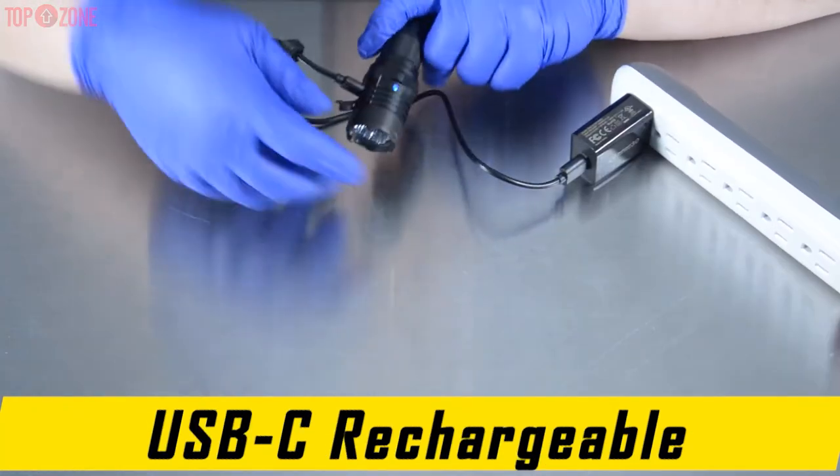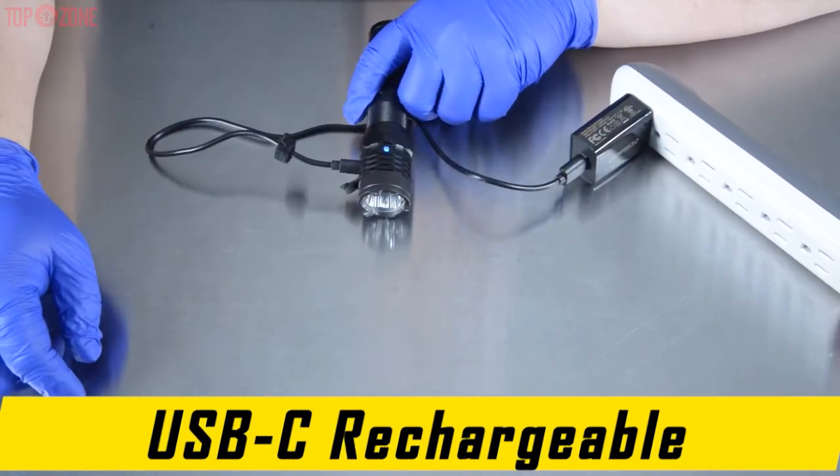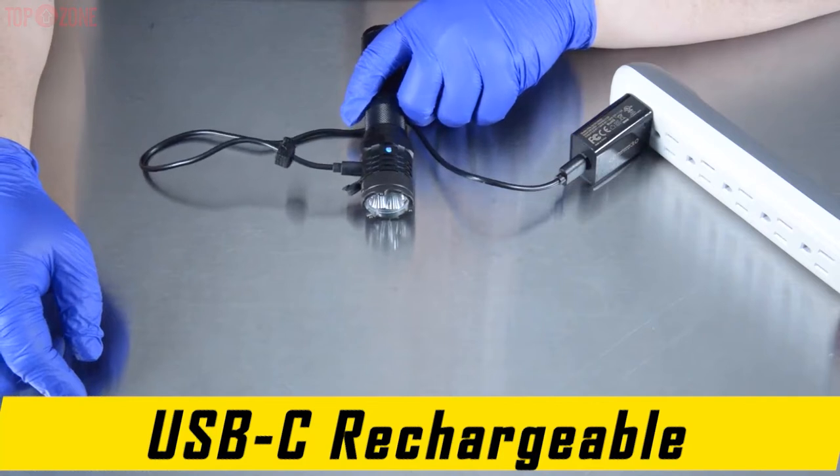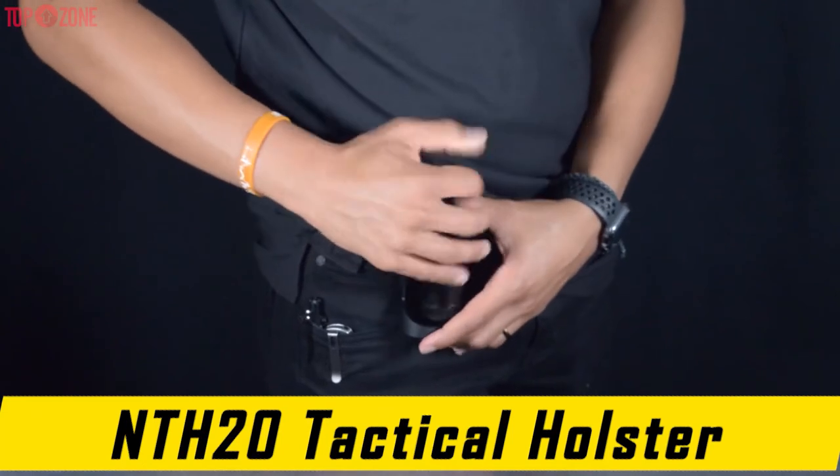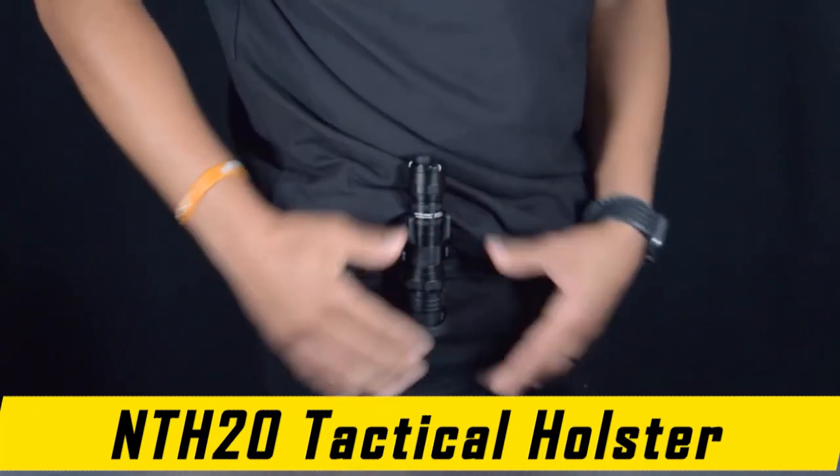Moreover, this P20iX flashlight is rechargeable simply via a USB-C port. However, this flashlight is absolutely valuable for those who need a strong, reliable flashlight and use it strictly.